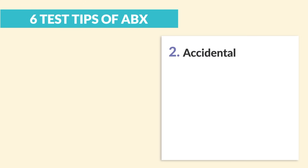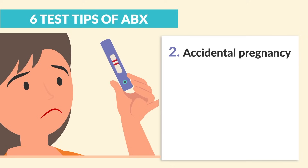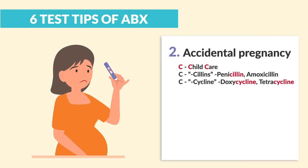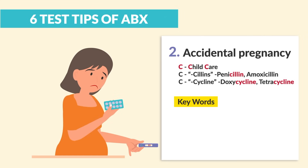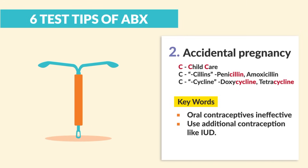Number two is accidental pregnancy for psyllins and cyclins. Remember the three Cs: child care for psyllins, like penicillin, and cyclins, like doxycycline. The key words here for the NCLEX are that oral contraceptives are ineffective. So the key word is to use additional contraception, like an IUD.